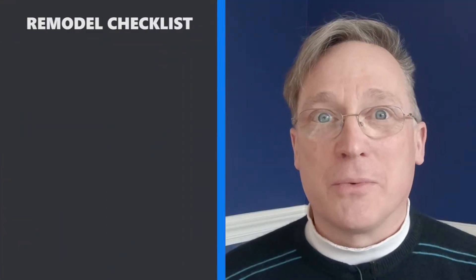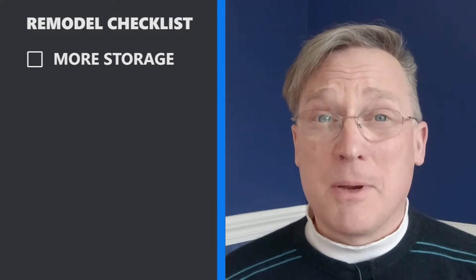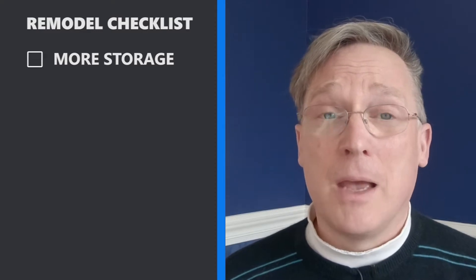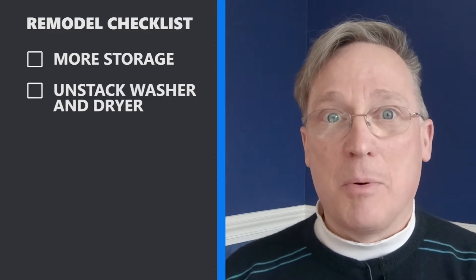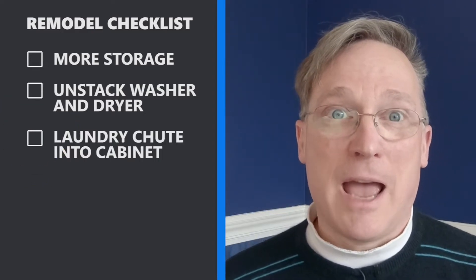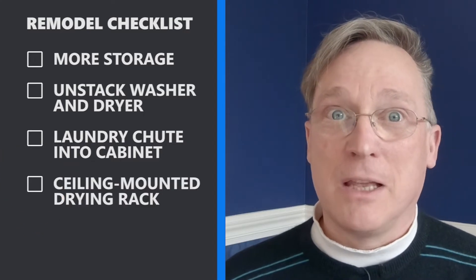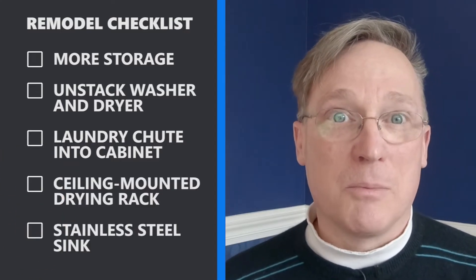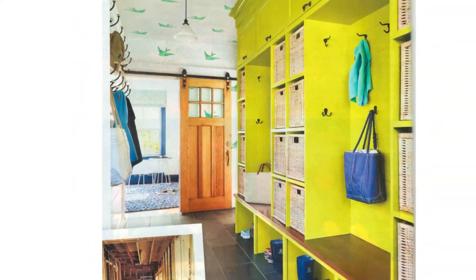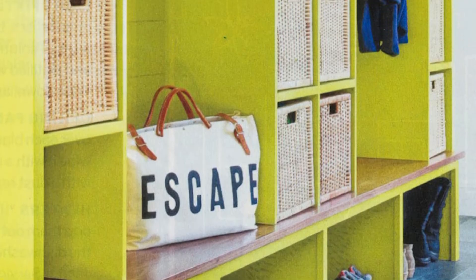Now let's talk about the things we want to address with this remodel. First, we need more storage, especially for our shoes, and Mrs. Handyman would love it if everything had a proper place. Second, we want to take our washer and dryer, unstack them, and put a countertop above them. Third, we'd like the laundry chute in the ceiling to empty inside a cabinet to keep everything hidden, and we'd also like a ceiling-mounted clothes dryer. Finally, we'd like to replace that nasty sink with a stainless steel one we can actually keep clean. Mrs. Handyman saw pictures in This Old House magazine and really liked the baskets, cubicles, overhead storage, and alcoves with hooks. She gave me free reign to design whatever I wanted.